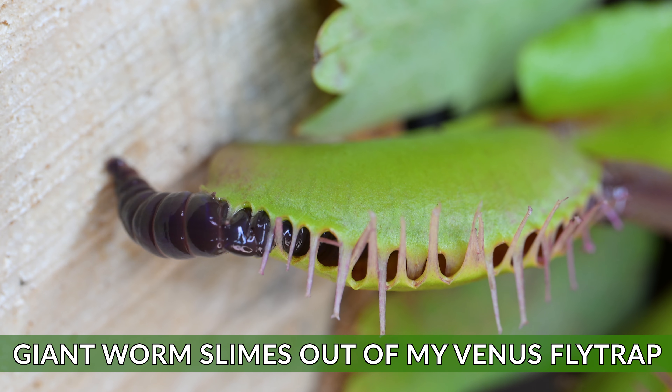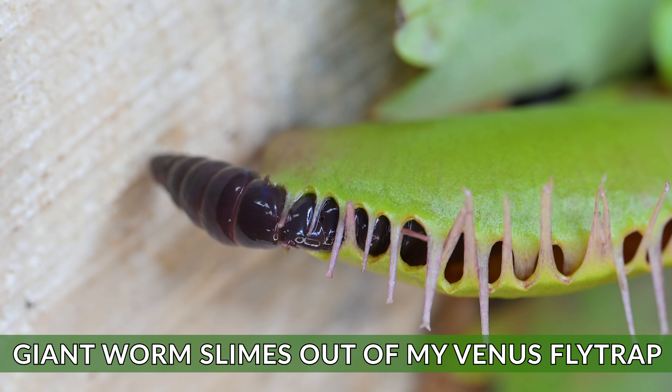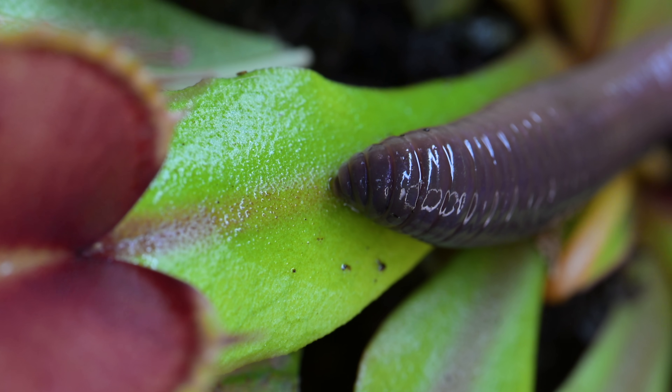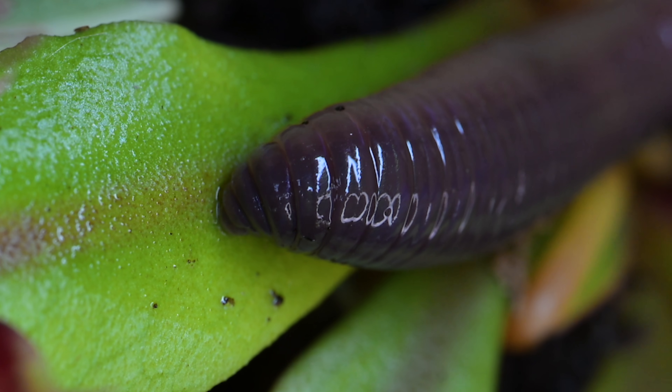Welcome back to the channel. Today we have a slimy worm. Worms feature a lot on my channel and they somehow end up in my Venus flytraps.